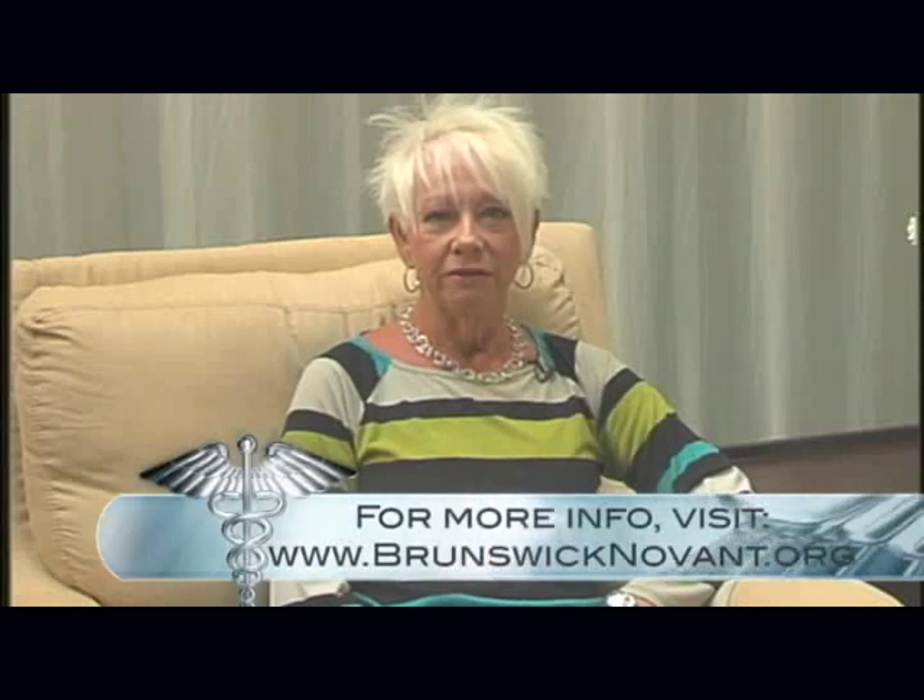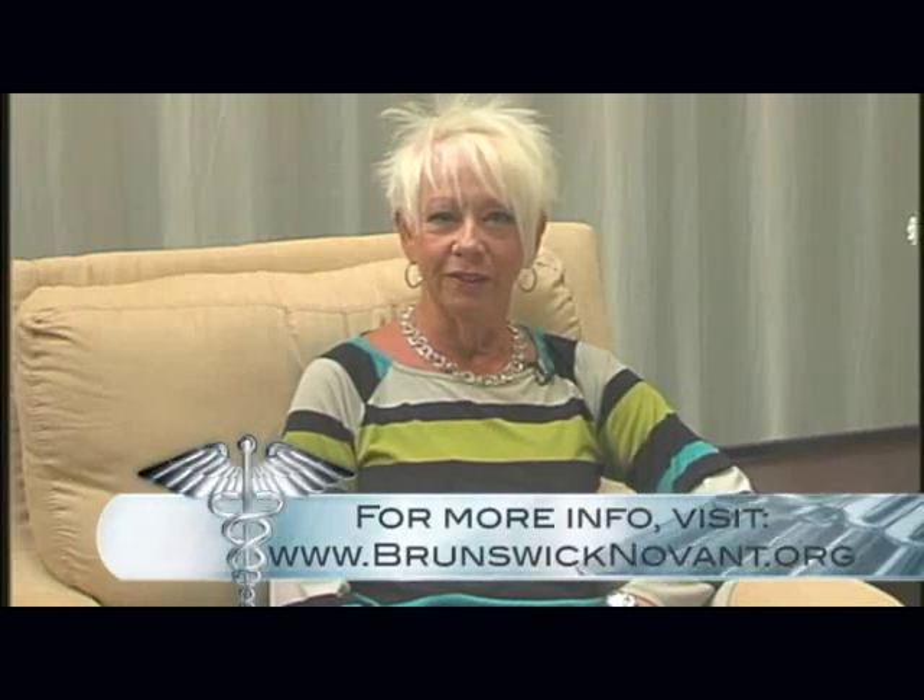Thank you for tuning in to ATMC TV's Health Watch. I hope this information was beneficial for you and your family. If you have any questions or topics you'd like to see discussed on a future show, please email them to atmctv@atmc.coop. For more information on Brunswick Novant Medical Center, visit brunswicknovant.org. Thank you again for joining us today. Be sure to join us next time for Health Watch on ATMC TV.